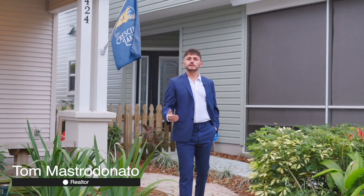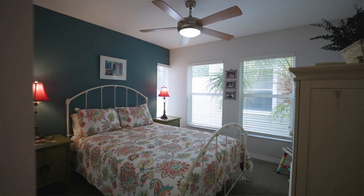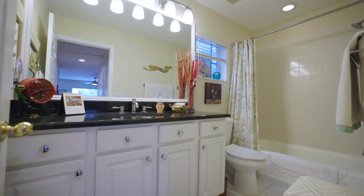If you're looking for a beautiful home in the Crescent Lake neighborhood of St. Pete, this home offers three bed, three bath, almost 1800 square feet. Come on and have a look.